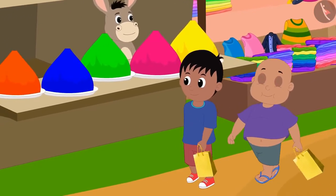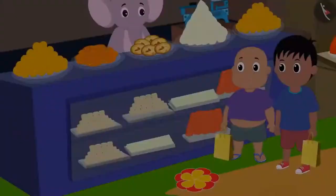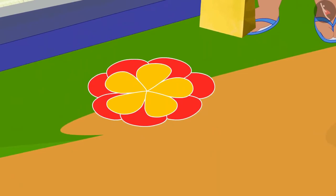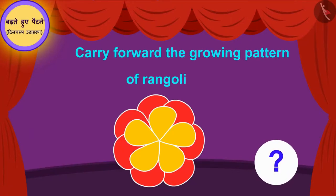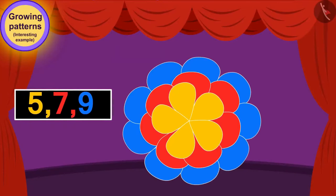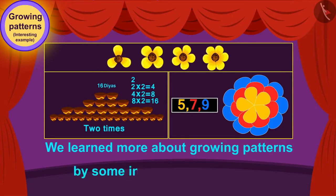Now Raju and Bablu have come to Appu's shop to buy sweets. Such a beautiful rangoli is made in front of Appu's shop. Children, can you carry forward the growing pattern of the rangoli at Appu's shop? You have carried forward this growing pattern perfectly. Children, in this video we learned more about growing patterns through some interesting examples.